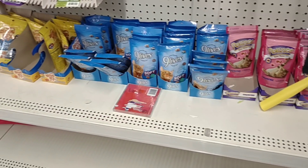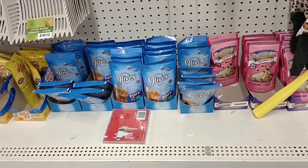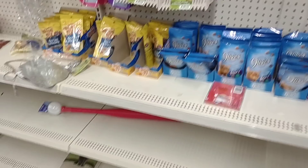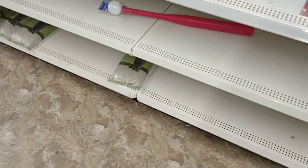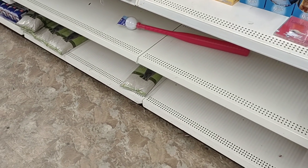Dollar Tree is not the place to shop for pet food. This is all they have — a couple bags of treats and pretty much it. No cat food. There's a bag of cat litter, though I don't know — they probably just dug up some sand.